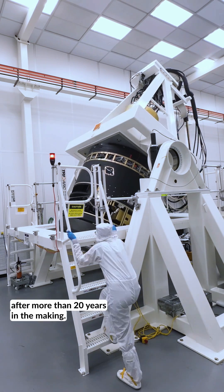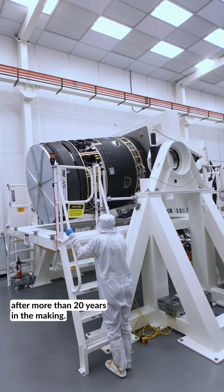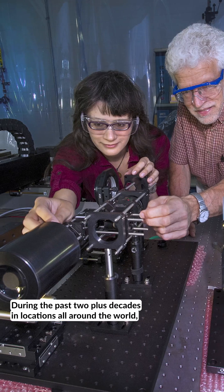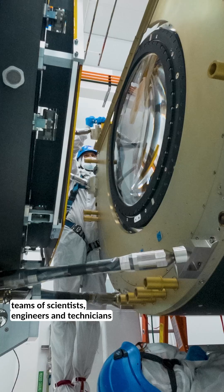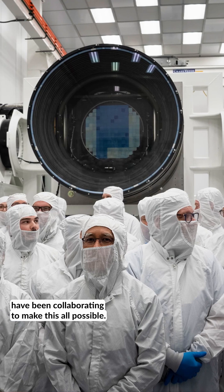The camera is almost ready after more than 20 years in the making. During the past two-plus decades, in locations all around the world, teams of scientists, engineers, and technicians have been collaborating to make this all possible.